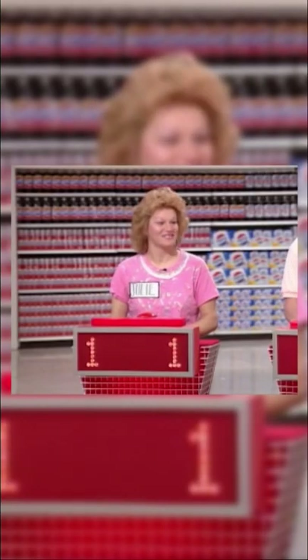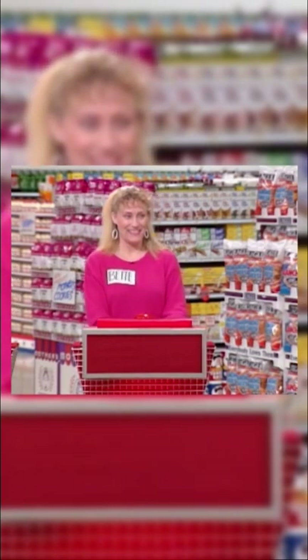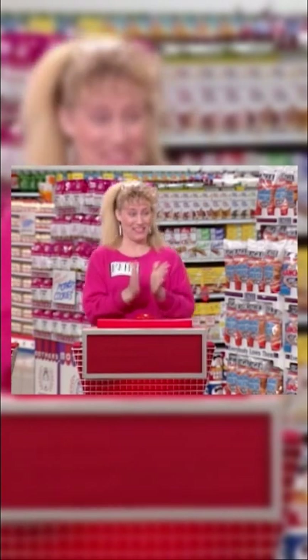Julie, which one did you think was over $3? I chose number one, the Master Blend Coffee. You're going for the coffee. Todd, did you agree? I also chose Master Blend Coffee. Now, Betty, if you thought it was the coffee and it is the coffee, you guys are going to get 30 seconds in the market. And I also chose number one, Master Blend Coffee.